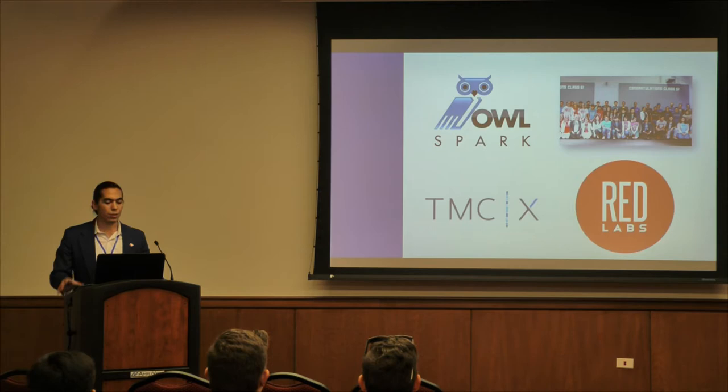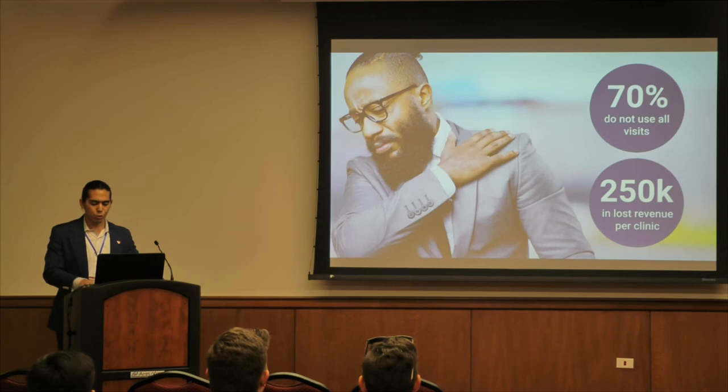We graduated from the Red Labs Accelerator here at the University of Houston and worked with OwlSpark. Our next step is to hopefully get into the TMCX Accelerator, where we can become the second VR company to be accelerated through the medical center.